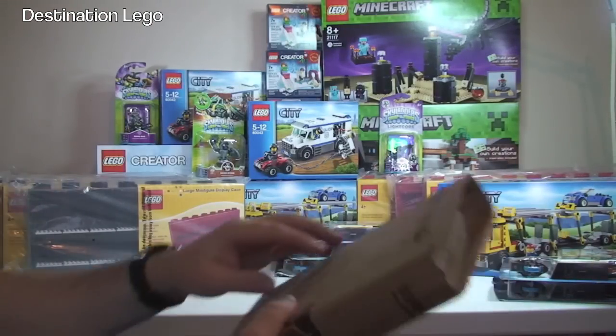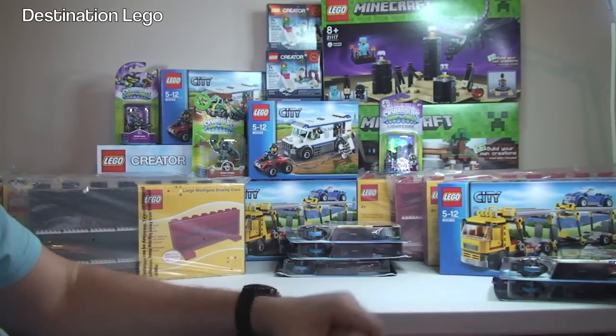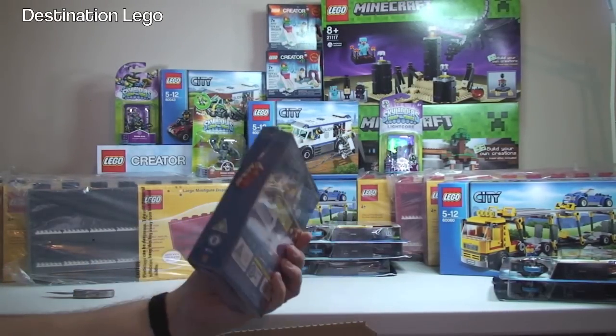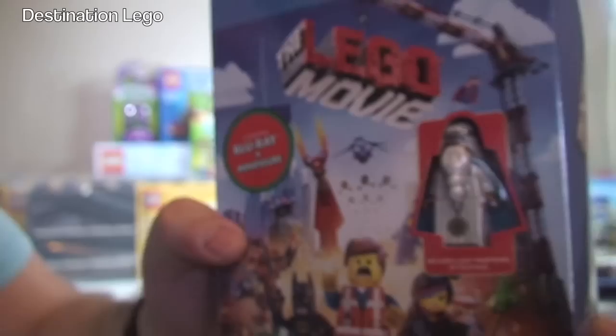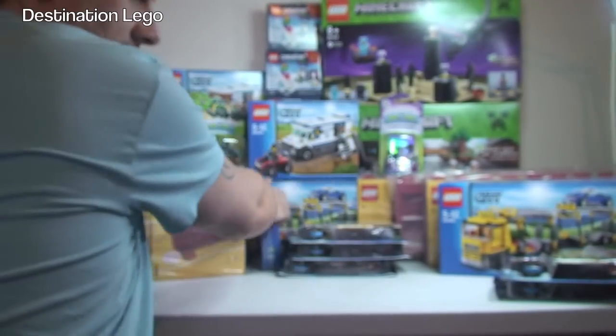Next up, another Amazon package and we're getting there, guys. This time we have the LEGO Movie Blu-ray DVD. I already have this on standard DVD, but this version came out recently in the UK where you could get an exclusive minifigure with it, which you can see in there. So I got hold of this.